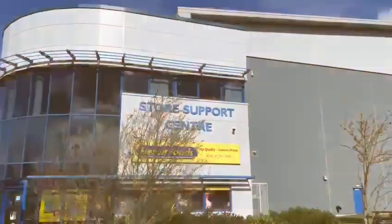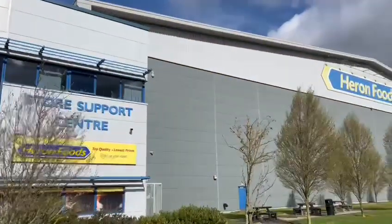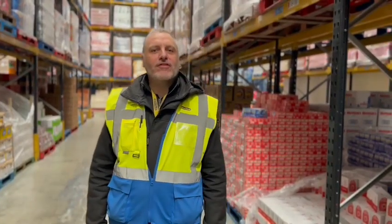Hi, my name is Darren. I am here to explain to you what to expect if you join the Heron Warehouse team. If you're interested in joining the company as a picker, the job role consists of picking orders for the shops in an accurate manner.